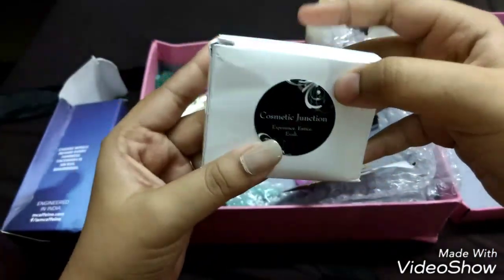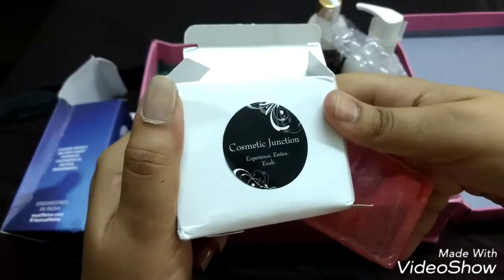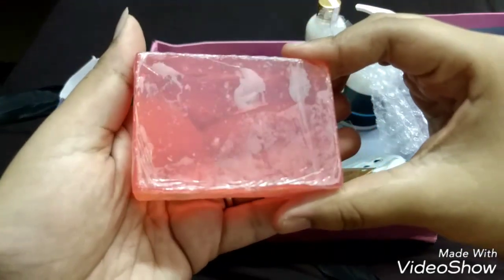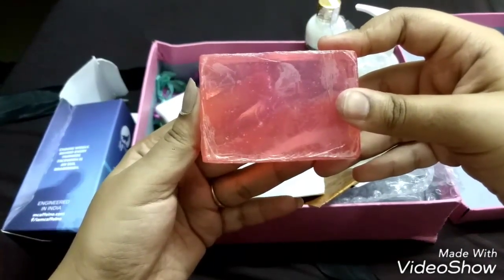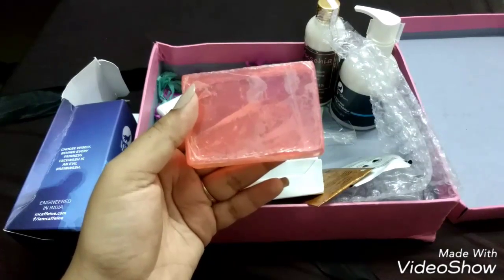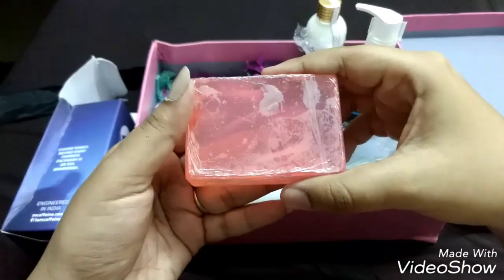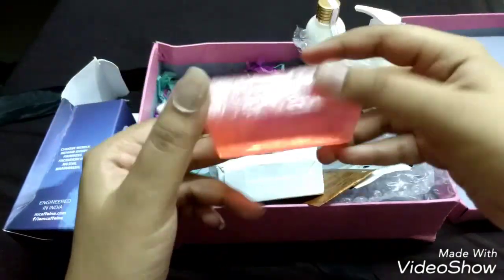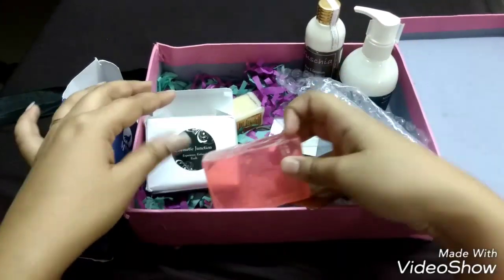My third full-size product is from Cosmetic Junction — I've already reviewed three soaps from this brand on my channel, linked in the description. This time they've included the Strawberry Soap, a full-size 100-gram product retailing at 80 rupees. Cosmetic Junction is a completely handmade brand producing soaps in small batches. They are all-natural, have no artificial foaming agents, and are paraben-free and SLS-free. I'm currently using their French Pink Clay variant and I'm absolutely in love with them.